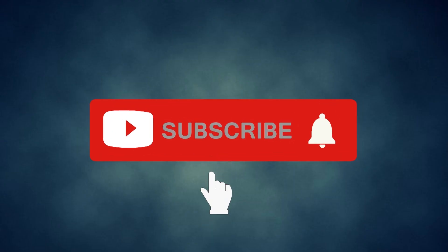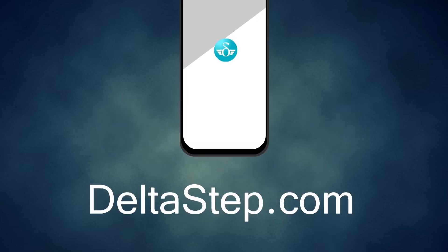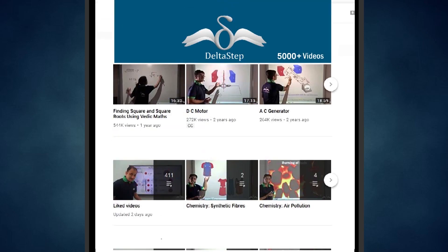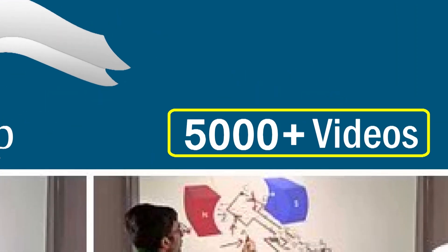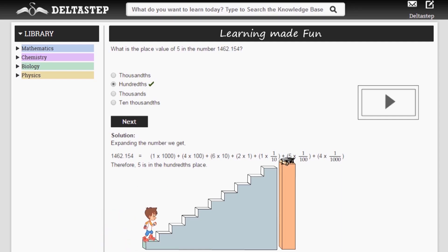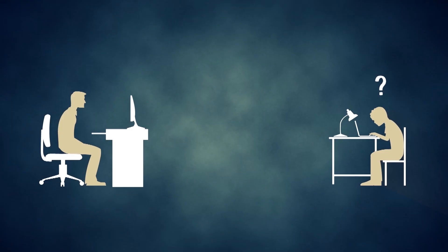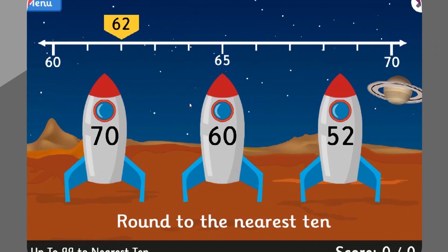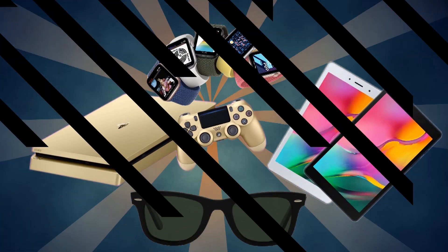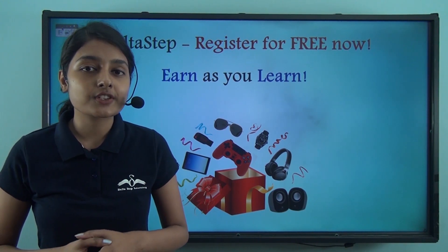Don't forget to subscribe to our channel and hit the bell icon. You can also register for free at deltastep.com or download the DeltaStep app to learn one-to-one with our amazing teachers or to access all 5000-plus videos as per your school syllabus. Master each topic with adaptive practice technology, get millions of questions with step-by-step solutions, unlimited mock tests, and get all your doubts resolved instantly.